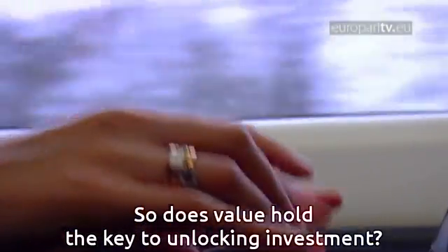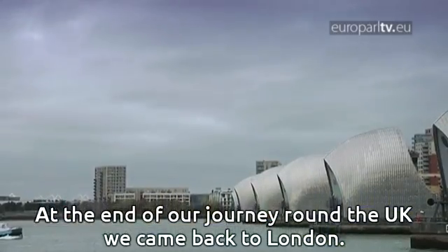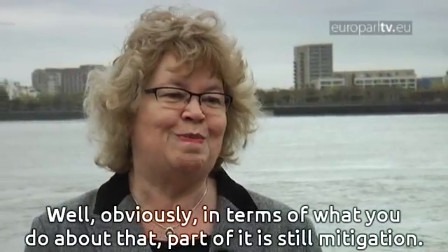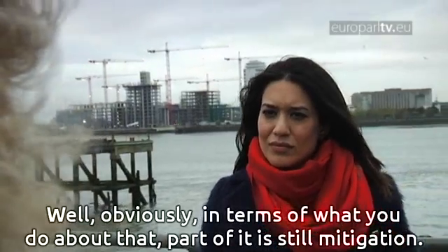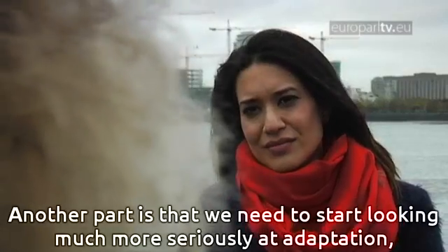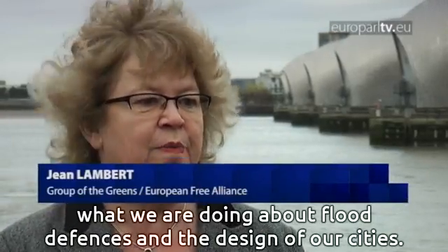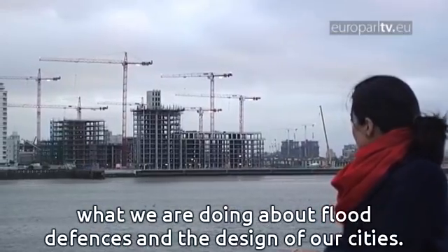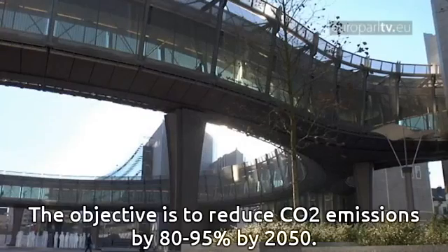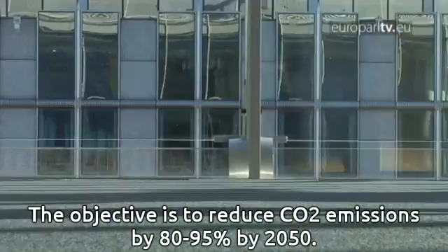So does value hold the key to unlocking investment? At the end of our journey around the UK, we came back to London. What solutions can politicians provide? Part of it is still mitigation — what are we actually going to do to cut emissions at a global level? Another part is that we have to start looking much more seriously at adaptation: what are we doing about flood defences, what are we doing about the design of our cities? The EU has a roadmap for a low-carbon economy, with the objective to reduce CO2 emissions by 80 to 95 percent by 2050.